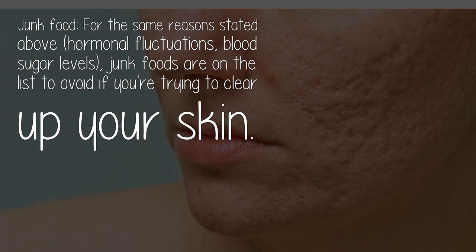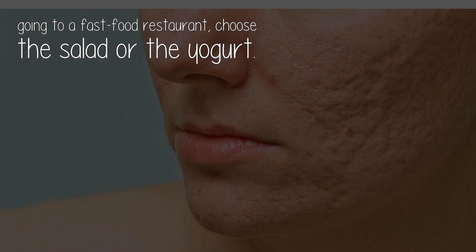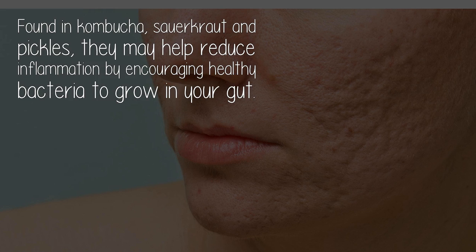Junk food: for the same reasons stated above — hormonal fluctuations and blood sugar levels — junk foods are on the list to avoid if you're trying to clear up your skin. Fast food: greasy fast food creates inflammation in the body. Studies have already linked fast food to conditions like childhood asthma, strictly because of its ability to raise overall inflammation. Inflammation leads to pimples, so if you're going to a fast food restaurant, choose the salad or the yogurt.